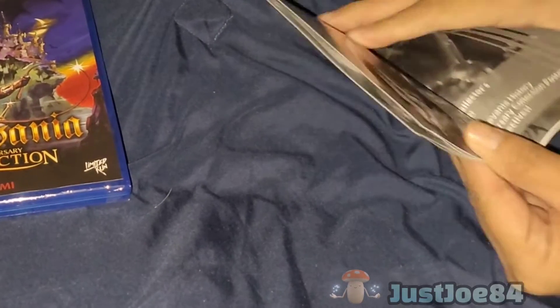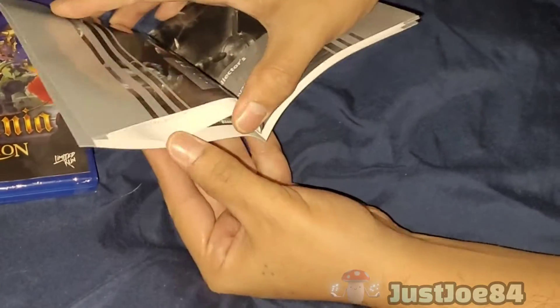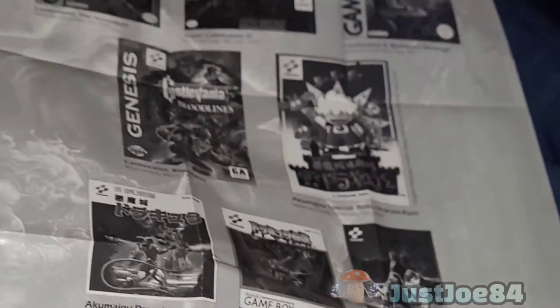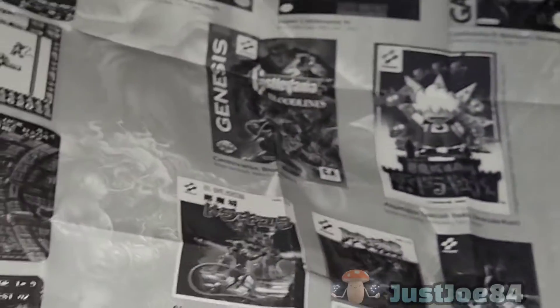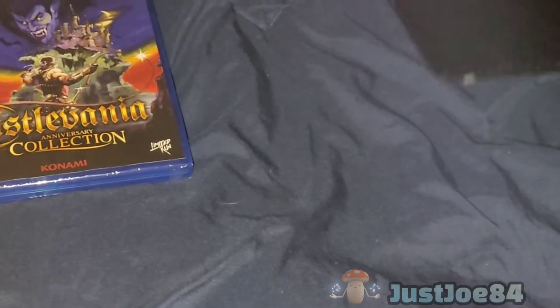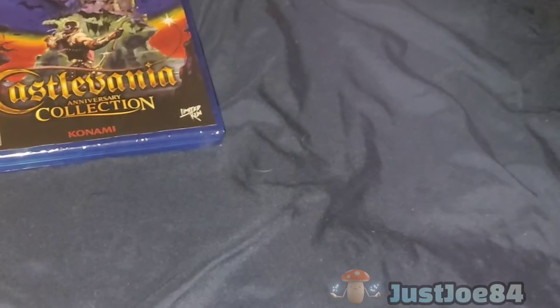We got a Castlevania one. This is a poster of some sort. That came with it. It also came with a card — it's stuck in the back. It's like holographic. Can't really see it on camera, but it's holographic.